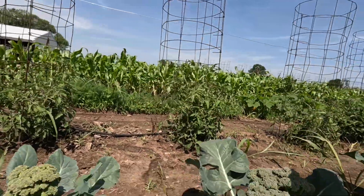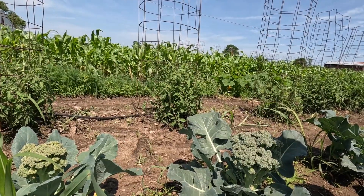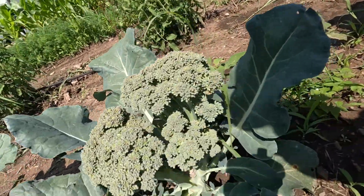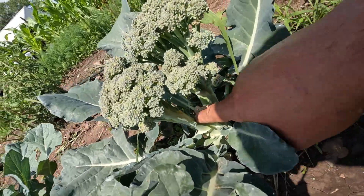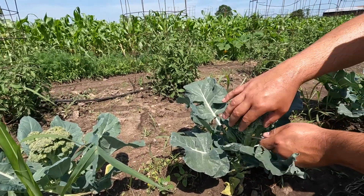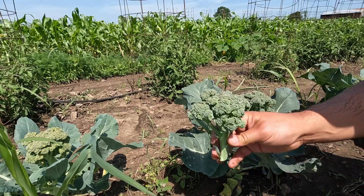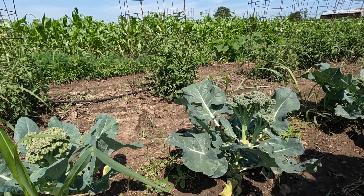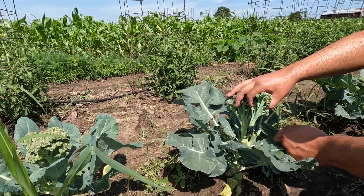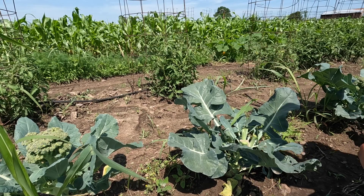Now, if you saw one of my earlier videos where I harvested this broccoli — you can see right here I took the big head out of the middle where I cut it, and these guys are filling up from the sides. Nice looking broccoli there.